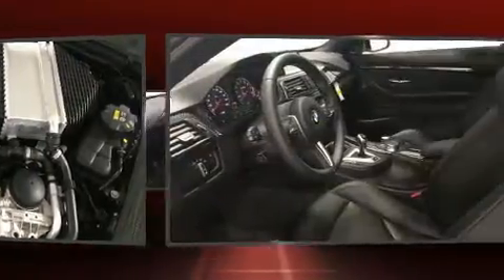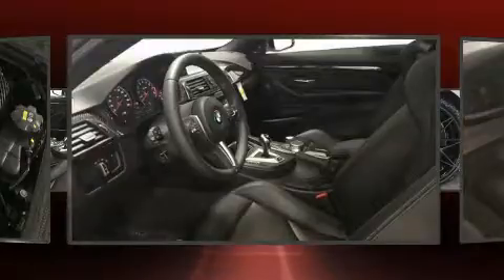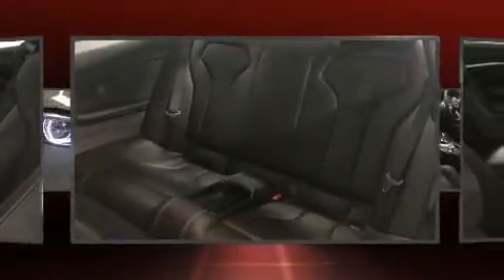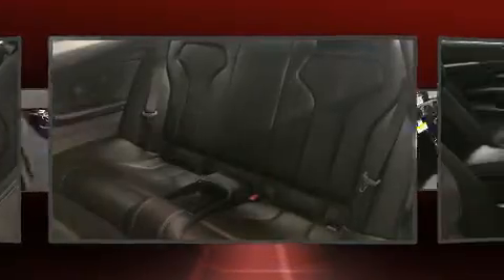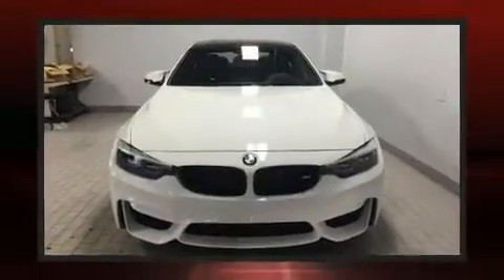BMW prioritized practicality, efficiency, and style by including front and rear reading lights, front dual-zone air conditioning, and power front seats. Everything is where it ought to be, from the dashboard controls to the door locks and window controls.